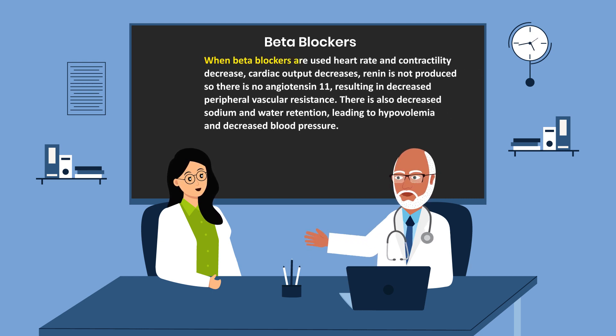When beta blockers are used, heart rate and contractility decrease, cardiac output decreases, renin is not produced, so there is no angiotensin 2, resulting in decreased peripheral vascular resistance. There is also decreased sodium and water retention, leading to hypovolemia and decreased blood pressure.